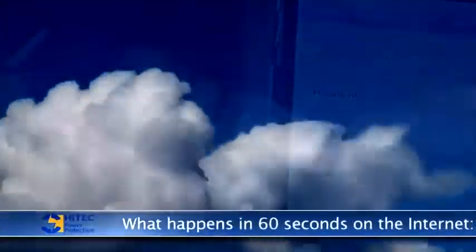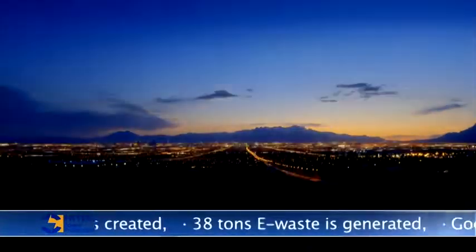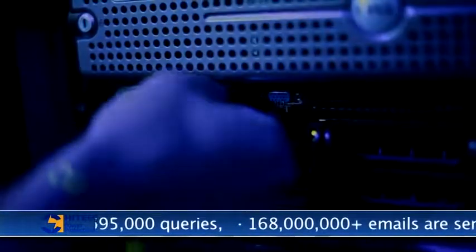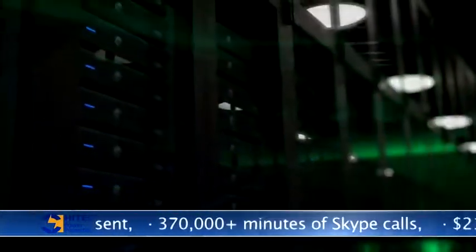The Internet, use of mobile devices, online banking and cloud services are all examples of how information technology influences our daily lives. To cope with this growing demand for computing power, new data centers continue to be developed worldwide.